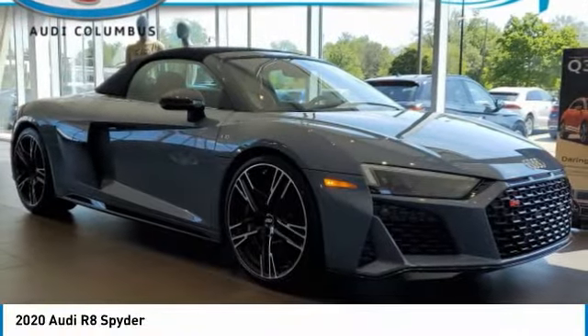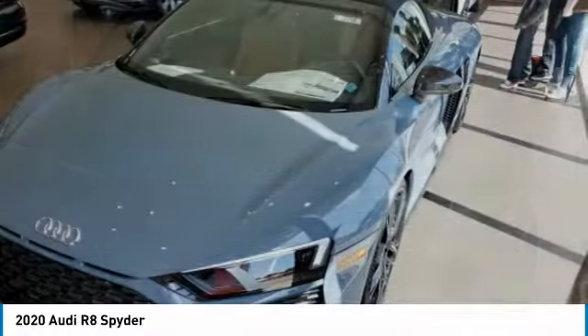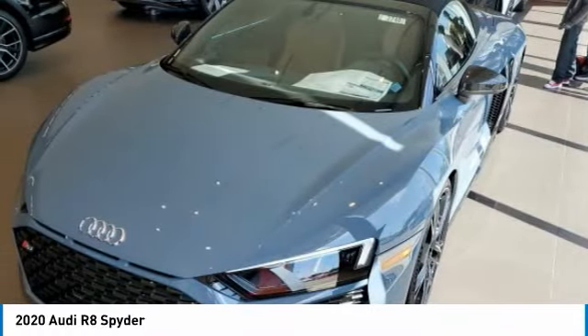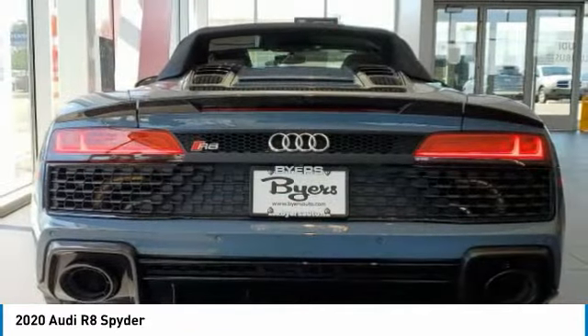Don't miss this great vehicle — it's equipped with great features. Do you want to take this vehicle home? Make a great choice today. Visit the dealership today and see this vehicle firsthand. This vehicle has less than 100 miles.